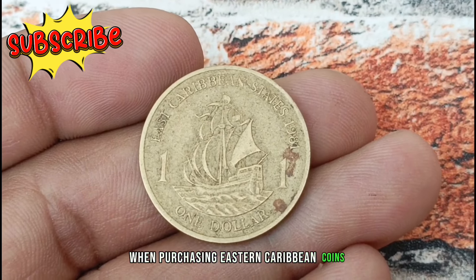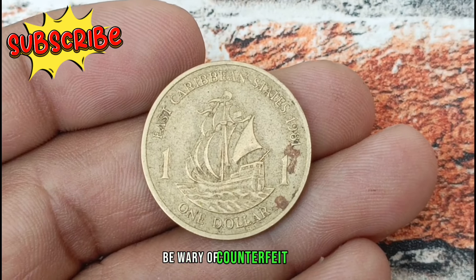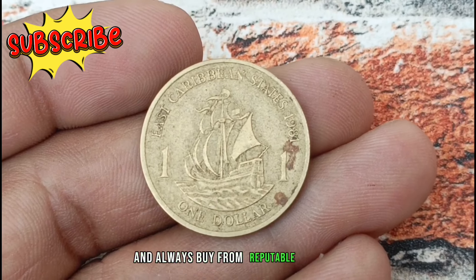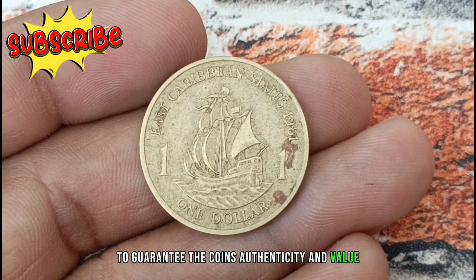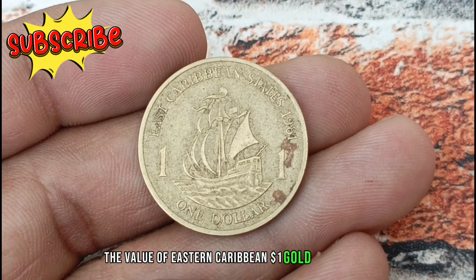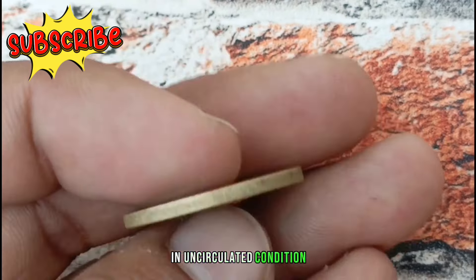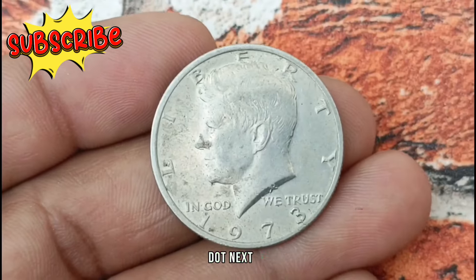When purchasing Eastern Caribbean coins, it's crucial to ensure authenticity. Be wary of counterfeit coins and always buy from reputable dealers or certified sellers to guarantee the coin's authenticity and value. The value of Eastern Caribbean $1 gold color coins in uncirculated condition can be quite significant, making them an exciting addition to any numismatic collection.